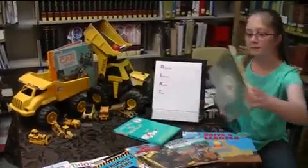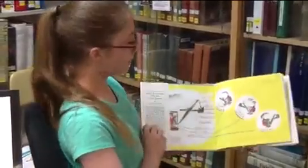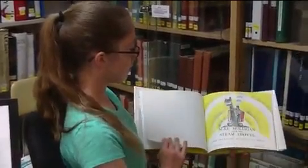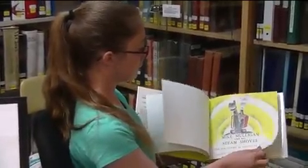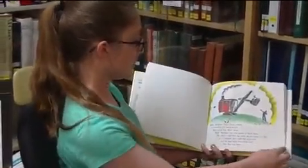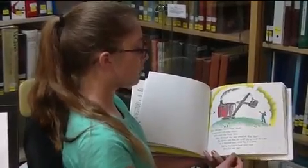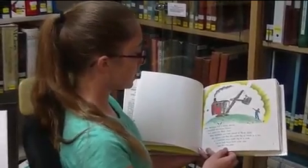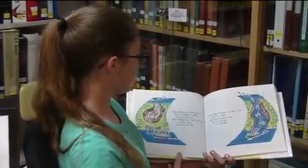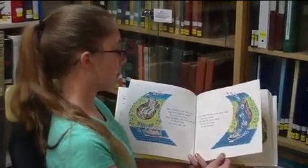I'm going to read Mike Mulligan. Mike Mulligan and his steam shovel — story and pictures by Virginia B. Burton. Mike Mulligan had a steam shovel, a beautiful red steam shovel. Her name is Marianne. Mike Mulligan was very proud of Marianne. He said that she could dig as much in a day as a hundred men could dig in a week, but he had never been quite sure that this was true. Mike Mulligan and Marianne had been digging together for years and years. Mike Mulligan took such good care of Marianne that she never grew up.